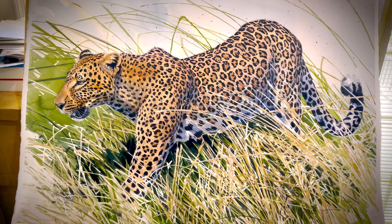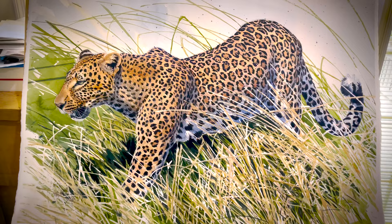So once again, go to creatureartteacher.com/auction, put some beauty back in the world, and I'll talk to you next time. Thanks.